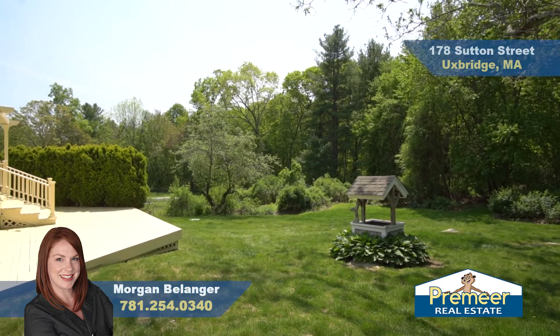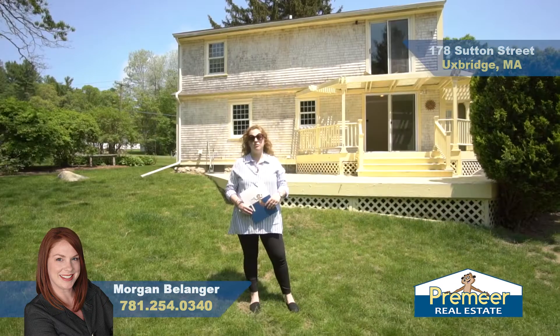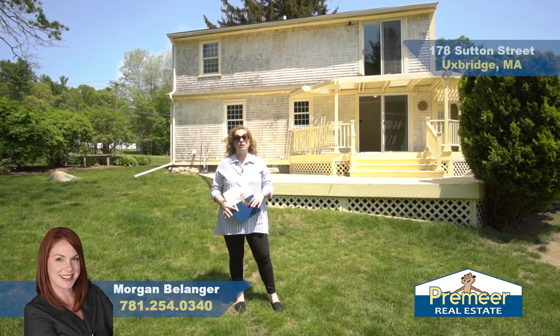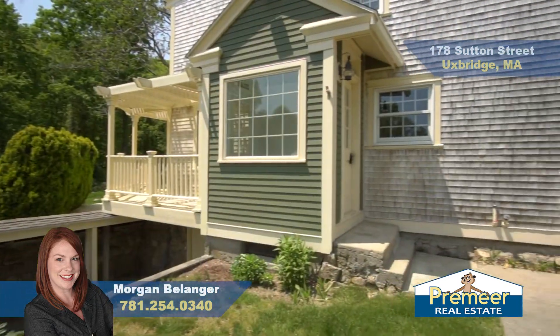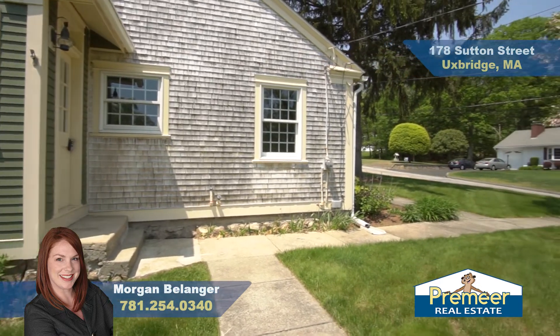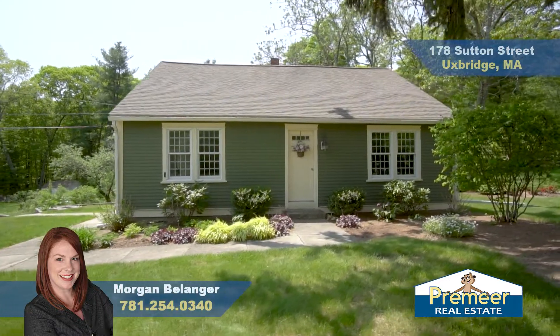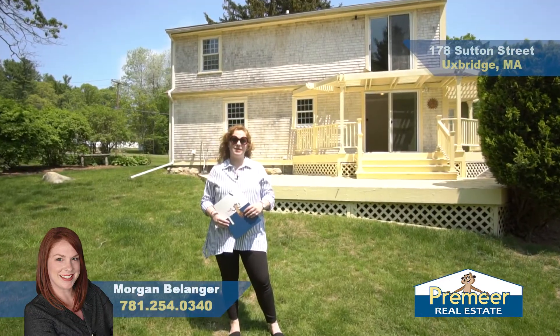Thanks for coming out today to 178 Sutton Street in Uxbridge. As you can see, there's a ton of potential here. We're in a great spot, on over an acre and almost 2,000 square feet. There is some work to be done so buyers should do their due diligence, but this will make a really great home. I'm Morgan Belanger with Premier Real Estate.